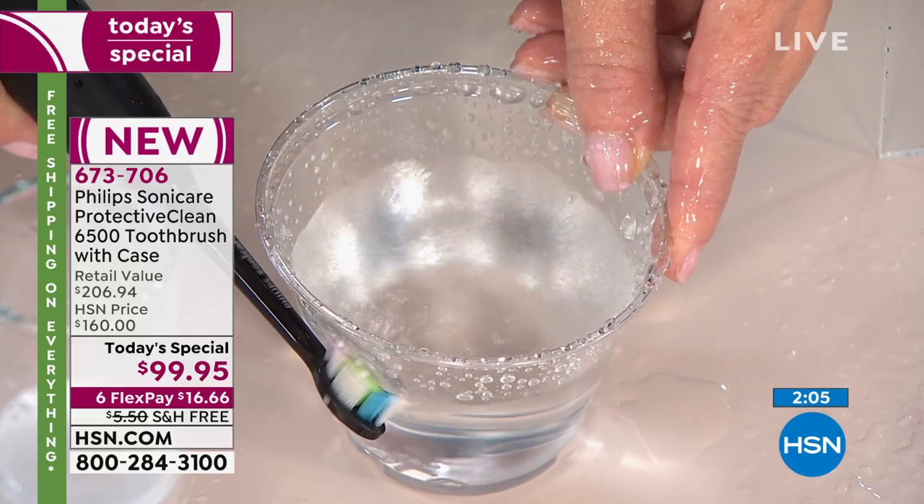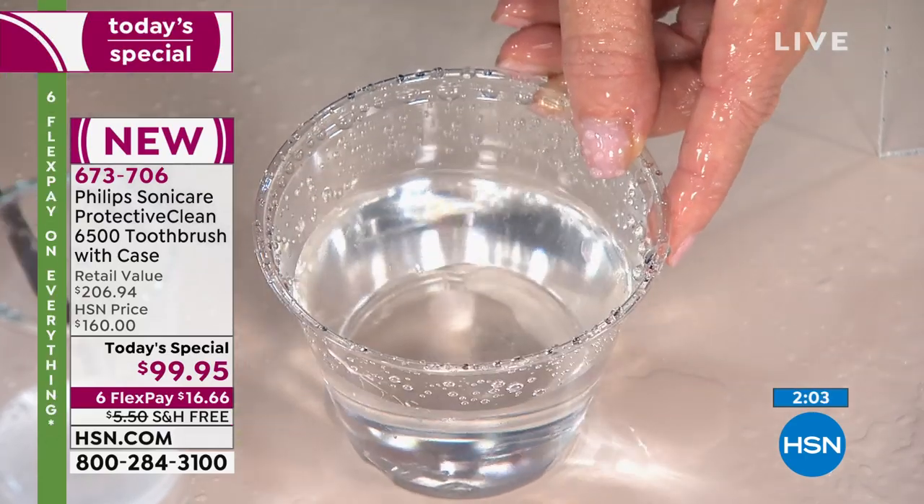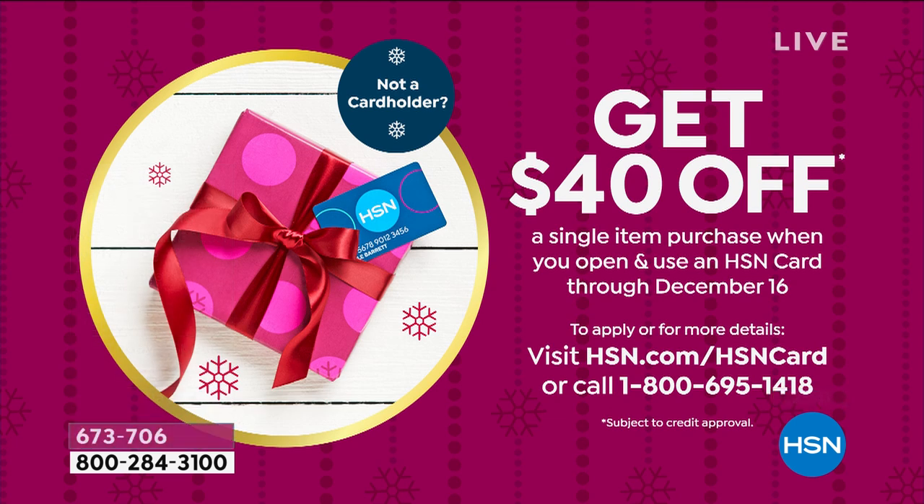Let me show you how to get this for $59. If you apply for the HSN card right now — only until the 16th — and you're approved, you instantly save $40 off the price, bringing it down to about $59. This is the best we do all year long in giving you money back for shopping with us. You can still use FlexPay too.